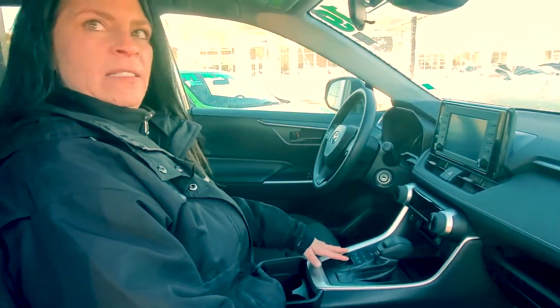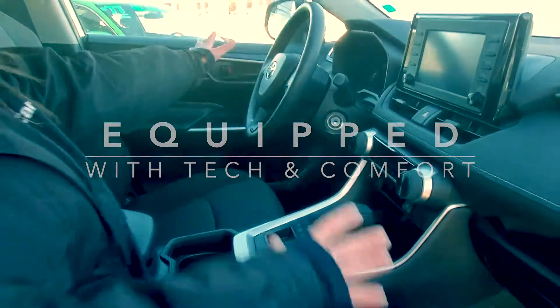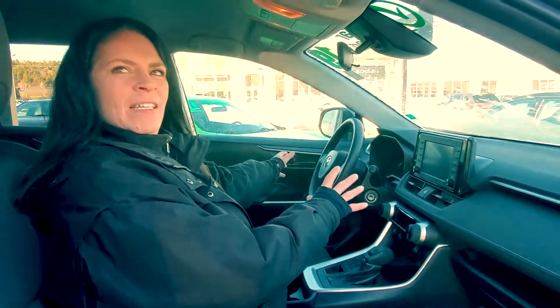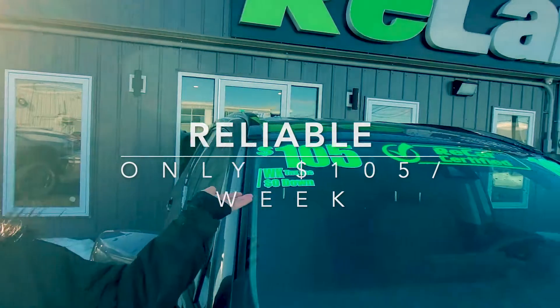All-wheel drive buttons are here, your heated seats are here, backup camera, and everything on your steering wheel to make it the most convenient for you. Toyotas are known for their reliability and you can have this for $105 a week. Thanks for checking out ReCar Recommended.